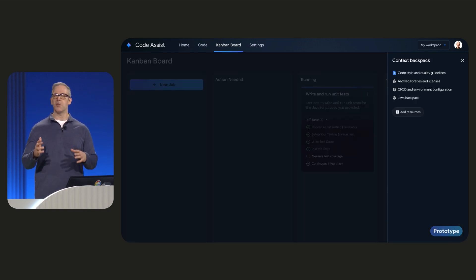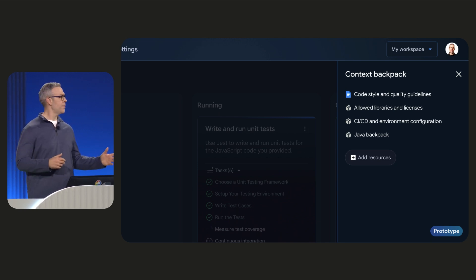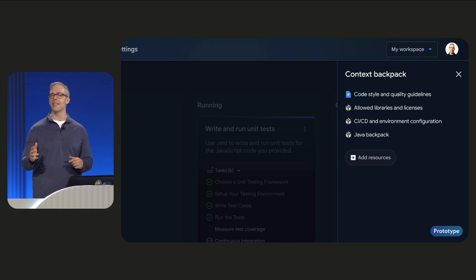It includes something we're calling a backpack that holds all your engineering context — style guides, security policies, formatting preferences, even your previous feedback — so Code Assist can be a more effective coding partner.